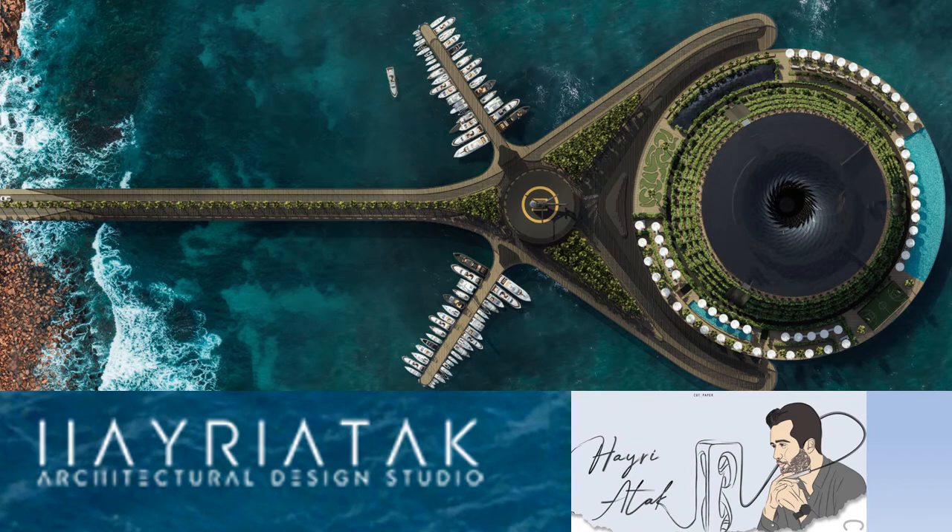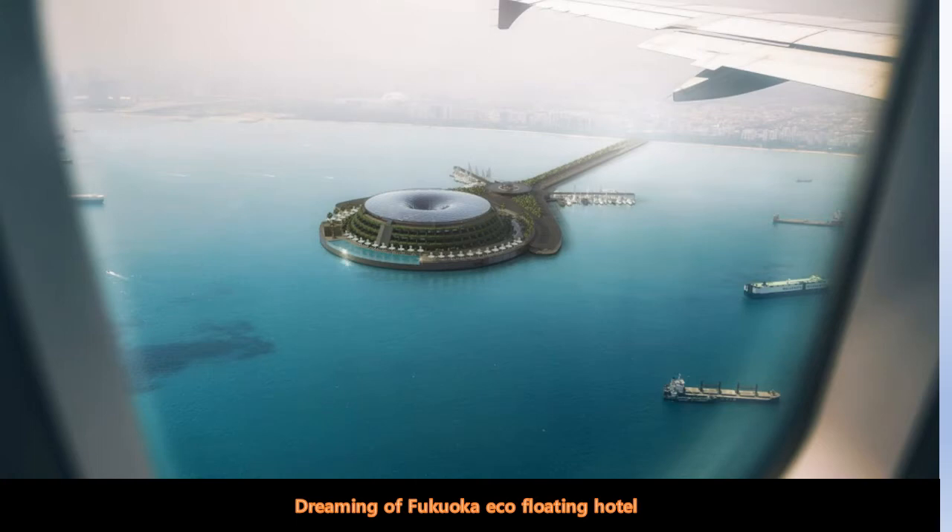Hereby, I am pleased to introduce Heriotek Architectural Design Studio. The picture you see is an eco-floating hotel. It is wonderful. It is generating its own electricity. Let's see. Fukuoka eco-floating hotel is a dream.